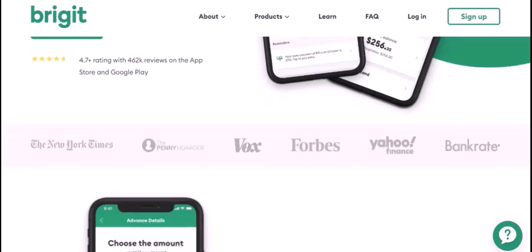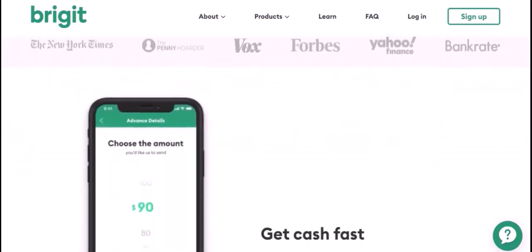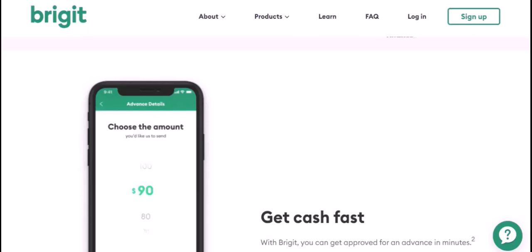The typical range: while the exact amount can vary, Bridget typically offers loans in the range of $100 to $500. This can be a lifesaver for those facing unexpected expenses.